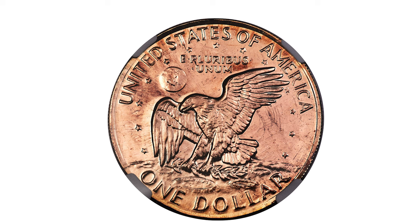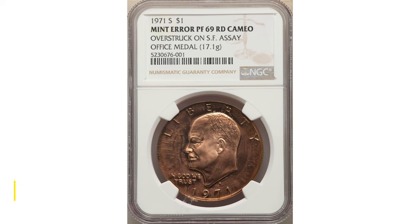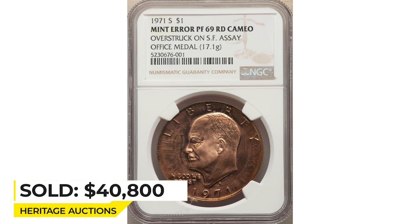The orange-red and golden color is pleasing. The host was slightly less in diameter than the Ike Dollar, as demonstrated by outward metal flow visible in 'In God We Trust' and 'United.' It sold on August 24th, 2022 for $40,800 at Heritage Auctions.